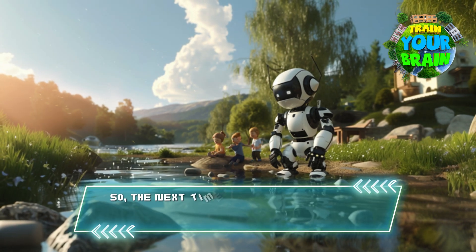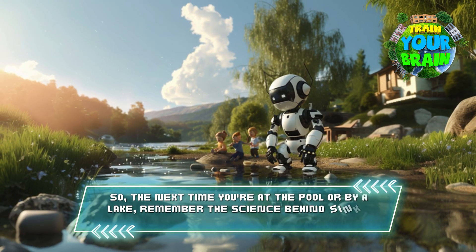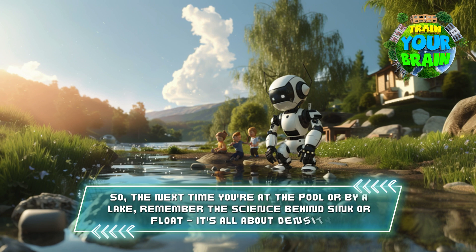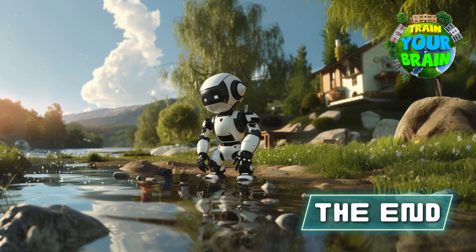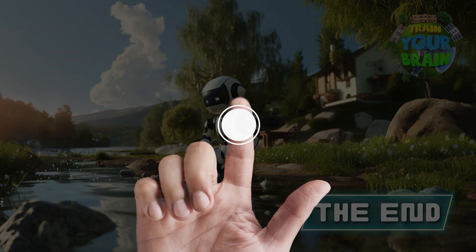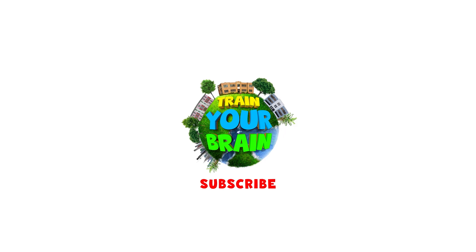So the next time you are at the pool or by a lake, remember the science behind sink or float. It's all about density. Isn't it amazing how much we can learn about the world around us?